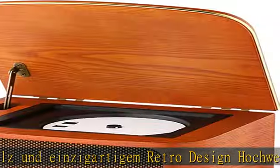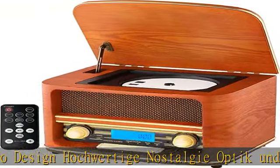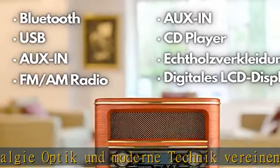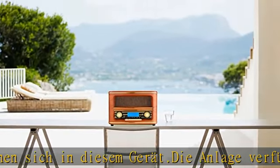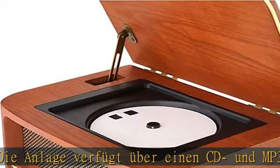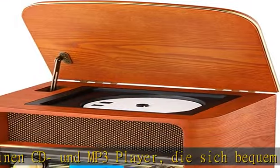Das Tuning erfolgt dabei ganz klassisch über einen griffigen Drehknopf. Die Musikwiedergabe erfolgt über zwei klanglich hervorragende Stereo-Lautsprecher, die ein wirkliches Musikgenuss-Erlebnis ermöglichen. Die vielen Möglichkeiten, die das Radio bietet, machen es problemlos und sofort einsatzbereit.